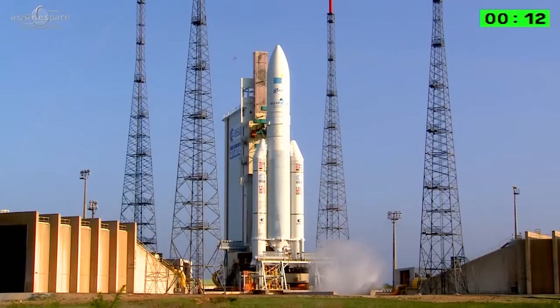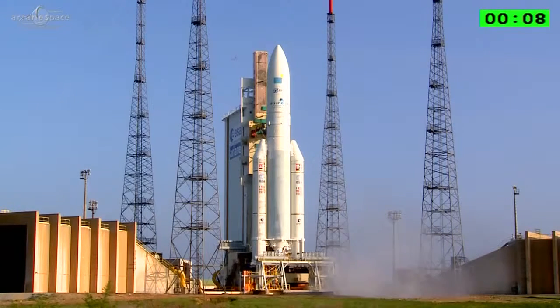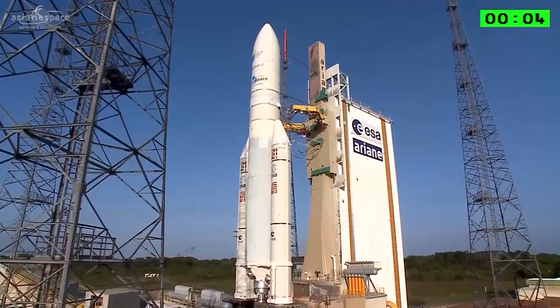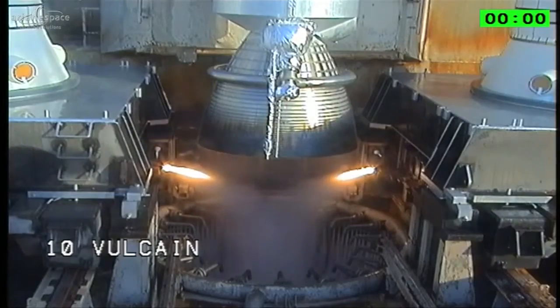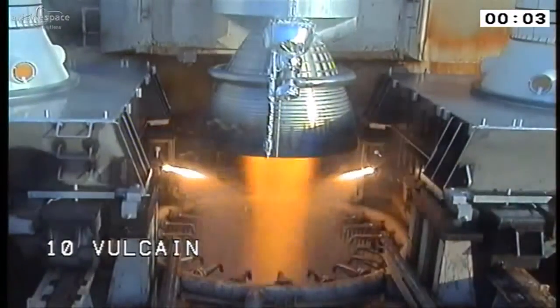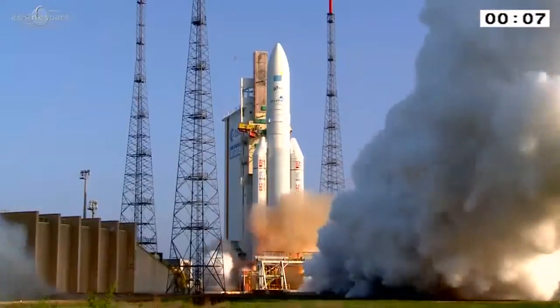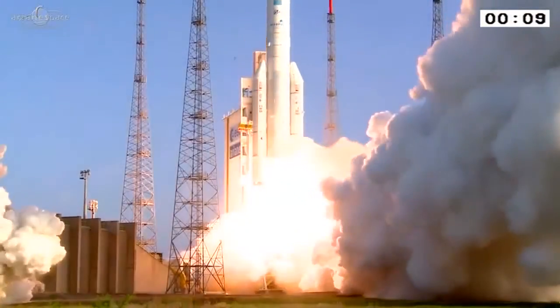Attention for the final countdown: 10, 9, 8, 7, 6, 5, 4, 3, 2, 1. Top. Allume les Vulcains. Allume les EAP, décollage.